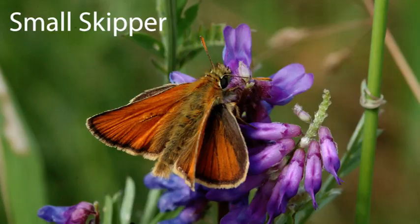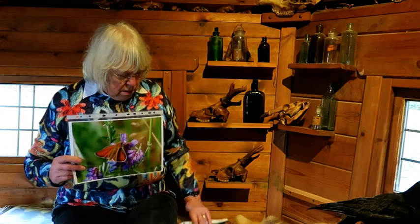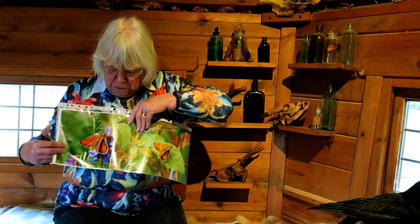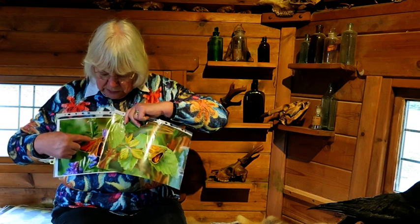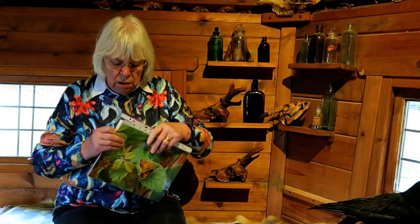Not necessarily in the garden, but in grassy areas, you're going to find things called skippers. They look a bit more like moths — they're kind of halfway between a moth and a butterfly. Here's a small skipper, and here's a large skipper. See the differences? This one's got plain wings, this one's got spotted wings, but they're not much different in size. The small one is a bit smaller than the larger one.